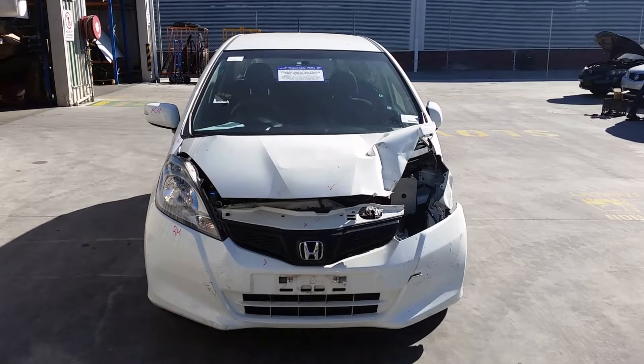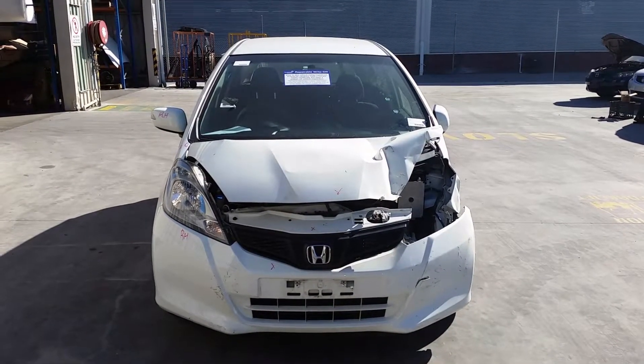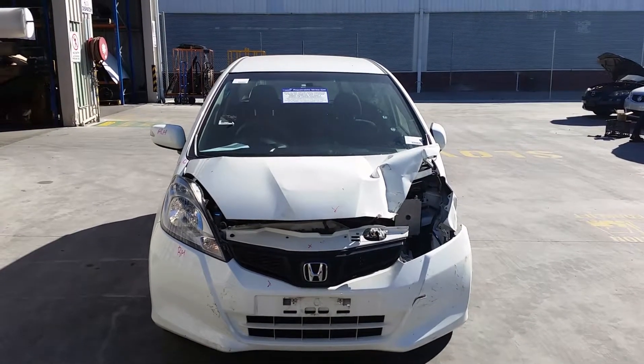This is Chris from Total Parts Plus, 29 Metal Ave, Cooper's Plains. Our phone number is 0738481382 and today we have a 2013 Honda Jazz Vibe, stock reference number 3688.